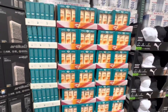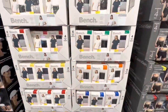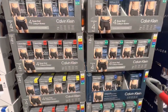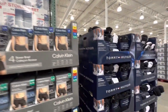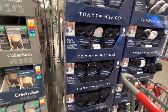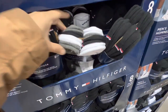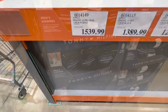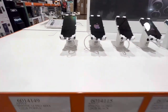Hawaiian Tropic sunscreen, a pack of three, is $19.99. Bench ladies' shirts are also on deal for $14.99. Calvin Klein men's boxers are $30, and Tommy Hilfiger men's socks come in two pack options — all black, or a mix of gray, black, and white — eight pairs of ankle-length socks.